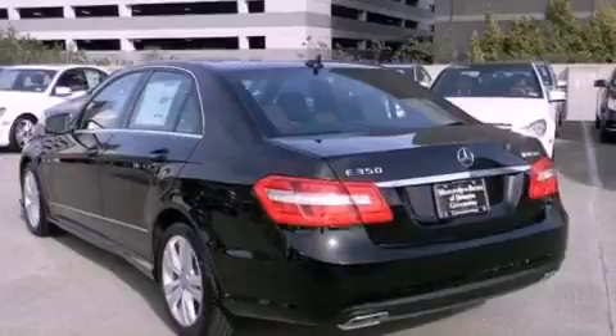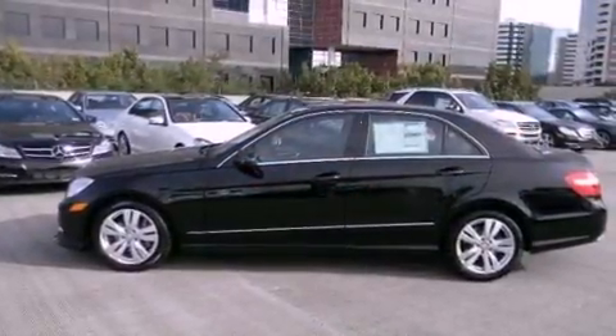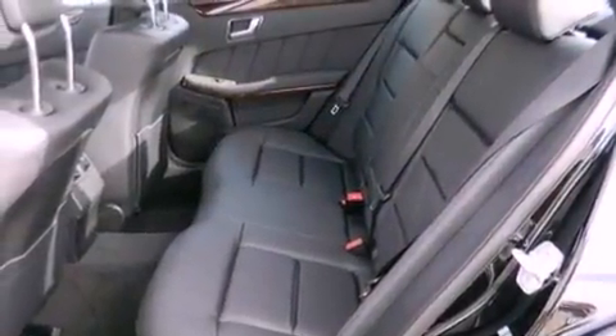The following features are also included: a rear view camera, blind spot assist, a wood and leather wrapped steering wheel, a split folding rear seat, and the navigation system will help you get from point A to point B on time.